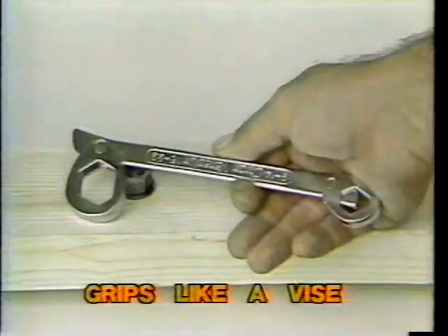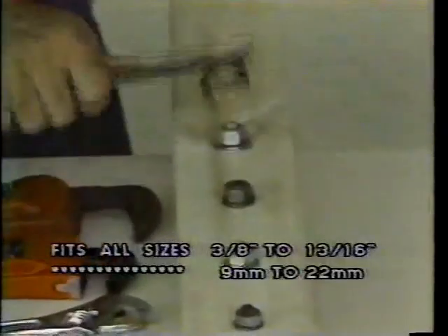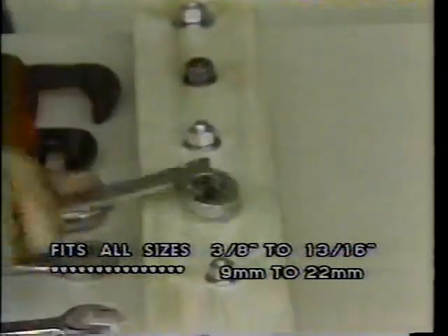Are you tired of the gotcha of old-fashioned wrenches? Well, now there's Sherlock, an incredible new universal wrench that fits from 3/8ths to 13/16ths, or 9mm to 22.